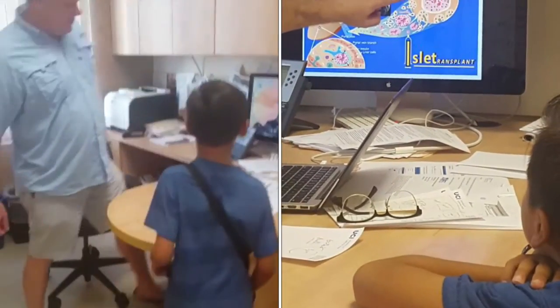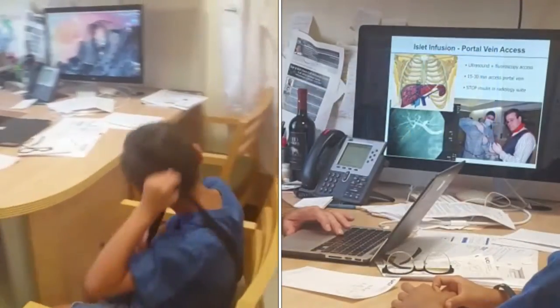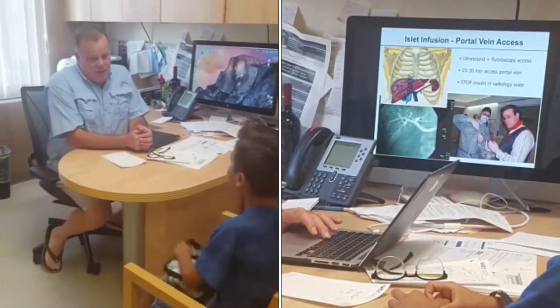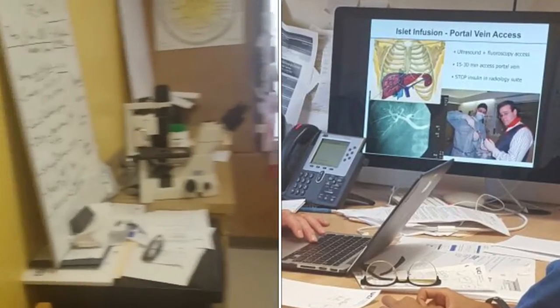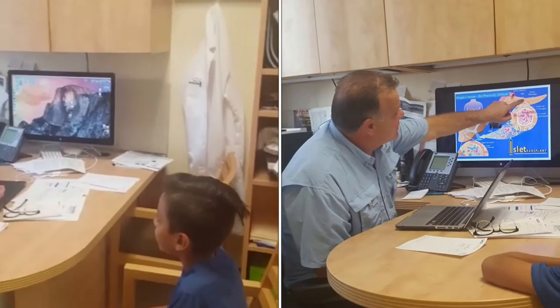We're much, much smaller. Well, we have lots of different fun things. Our focus is in diabetes. Yeah? You have diabetes? Type 1. Type 1. So, in the United States, guess how many people have diabetes?